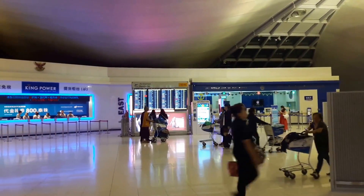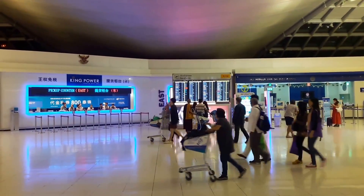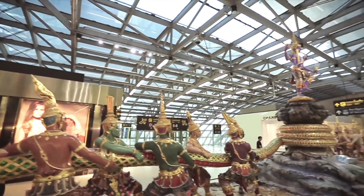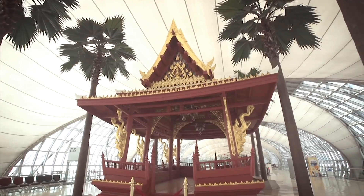This video has a purpose to describe the meeting point of Suvarnabhumi Airport for international passengers who choose to travel with us, so you can easily locate and find our staff in a timely basis.